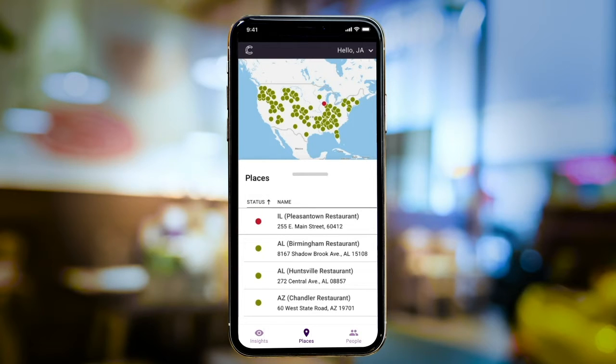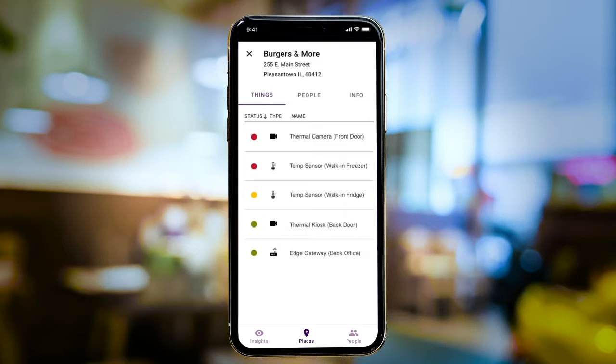Locations with active alerts show up at the top of the list. Choosing this restaurant in Pleasanton, James can see a complete list of connected devices and sensors arranged by status.